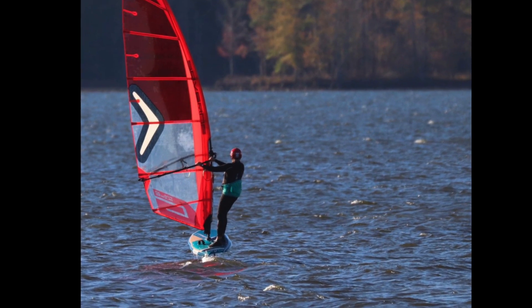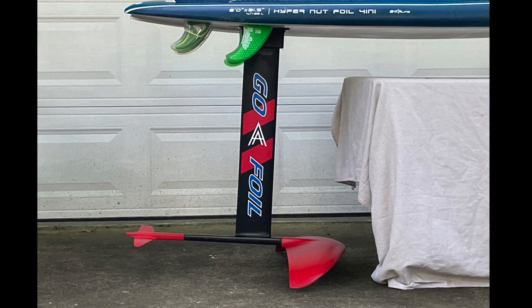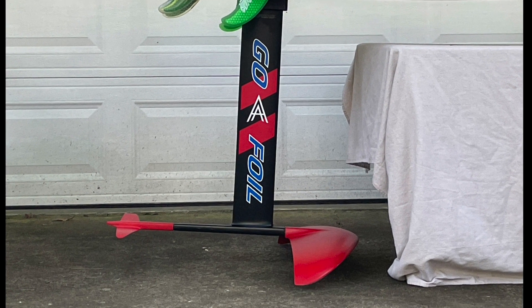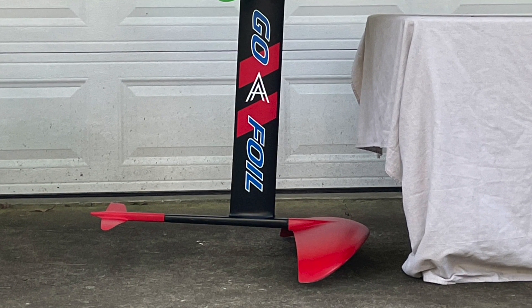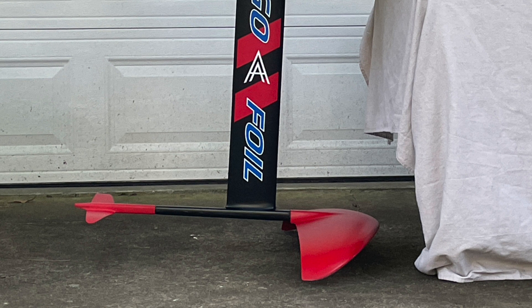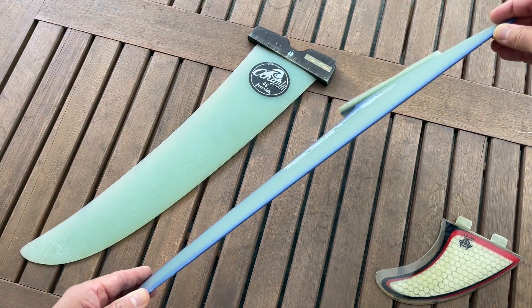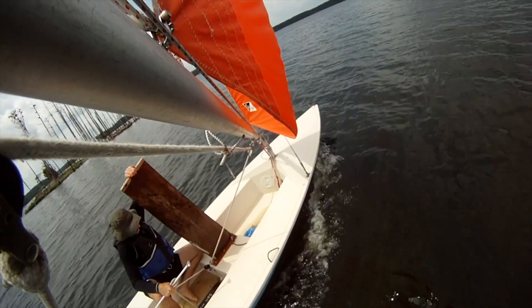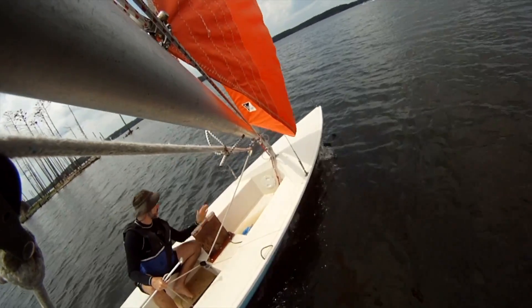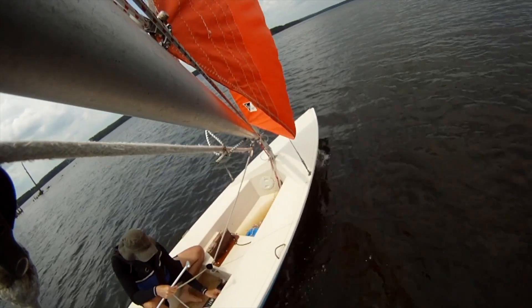Let's talk about foiling. Foil is short for hydrofoil — water wing. It's a wing designed to create lift underwater. If you look closely at a foil, especially the front wing, you'll notice that same teardrop wing shape. You'd also see that hydrofoil shape if you look at a fin for a windsurfing board, a daggerboard or centerboard for a windsurfing board or sailboat, or the keel on a bigger boat.